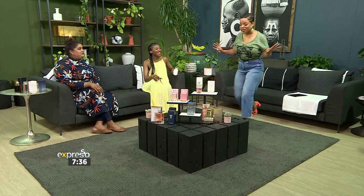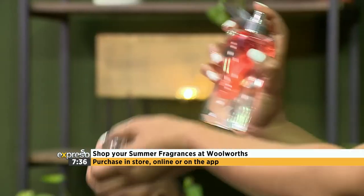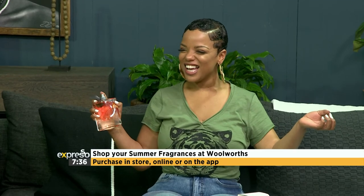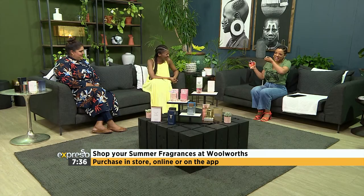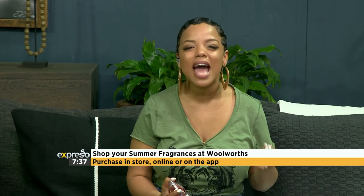Seeing that we can't hug people anymore, I'm going to steal my favourite perfume so I can just spritz it. Put it on your palm, on your pulse points where it's warmer — spritz and dab, no rubbing. You can express the inner you this season with the perfect scent from W Beauty. You can shop all these fragrances and more at Woolworths in-store, online, or on the app.